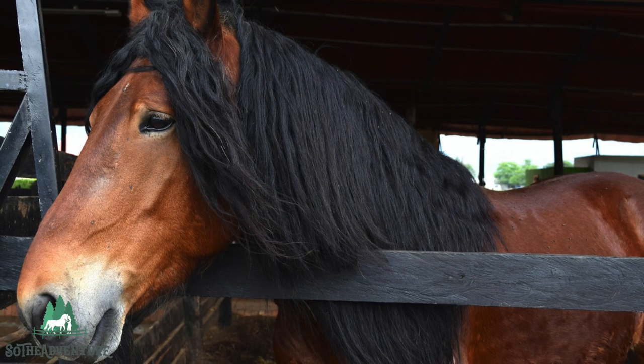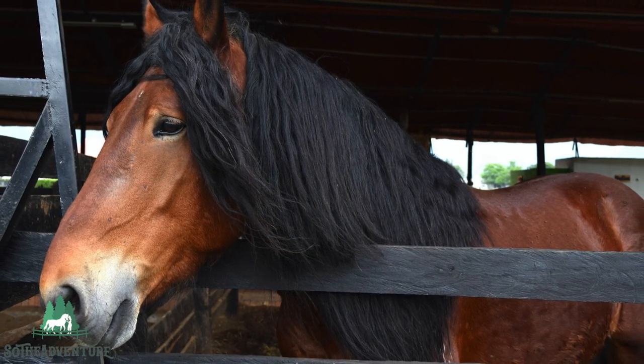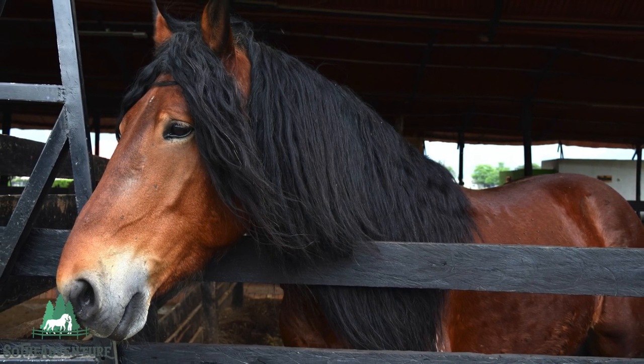Although their exact origins are unclear, the Percheron is a breed of draft horse that originated in the province of Le Perche near Normandy, from which the breed takes its name.